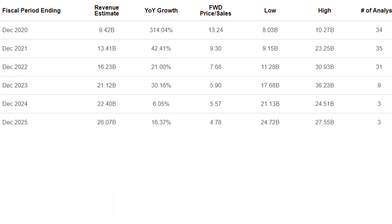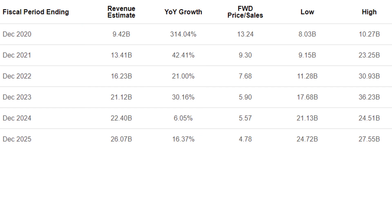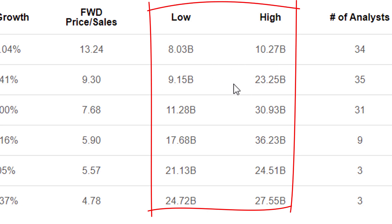Here are revenue forecasts for Square. They're expected to grow an incredible amount — revenues are projected at about 300% higher than the previous period. After that, they expect revenue growth going to $13.4 billion the next year, then up to $16 billion, and so on. However, there is considerable risk. If you look at the low versus high analyst estimates, there's a huge difference. For example, in 2021, some analysts think revenues will be about $9 billion while the highest estimate is about $23 billion. For the following year, it could be as low as $11 billion or as high as $30 billion. You really have to keep in mind that the pessimistic analysts could be right — there is considerable downside risk.